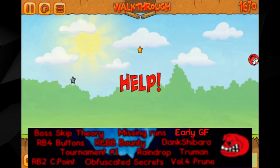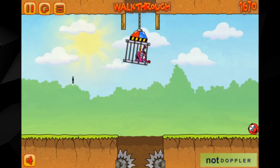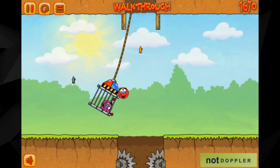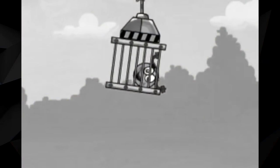Similar to the boss skip theories mentioned before, Early Girlfriend describes the theory that Red Ball could somehow clip or break open the cage that Pink Ball is lowered down in earlier than intended, creating the potential for a massive timesave. The level ends when Red Ball makes contact with Pink Ball, a possibility that is separated by just a thin shim of metal.